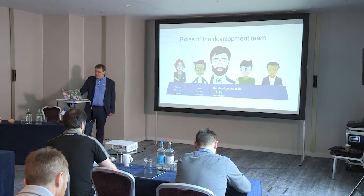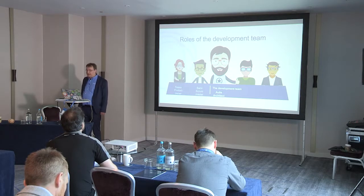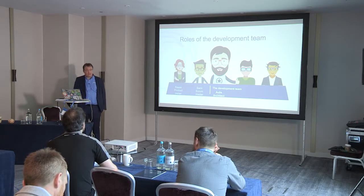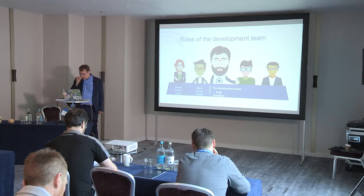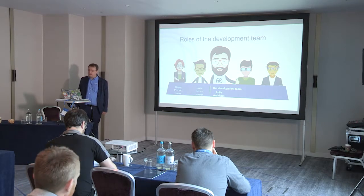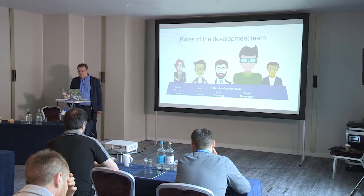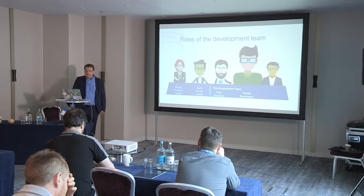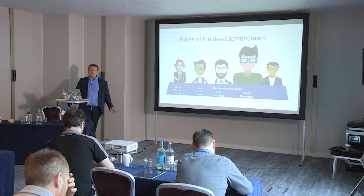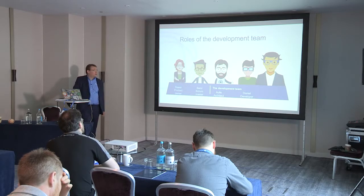Then we have our development team. There's Aulis the Architect — Aulis is the name of my father, and it means 'helpful', which means architects should be helpful. He is an expert developer who knows the overall architecture of the design system, and his job is also to look at the quality of the code. Then we have Daniel the Developer. He is a full-stack developer — I'm not making a distinction between web developers or back-end developers, so we can think of him as a full-stack developer.